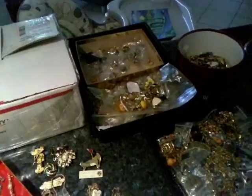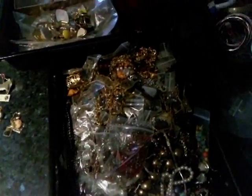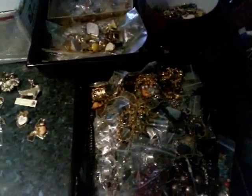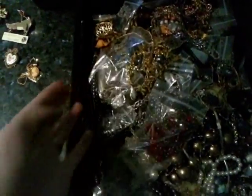I've got a lot more jewelry to sort through, and I want to test some pieces because I think some of them could be silver or could be gold. So I need to get testing on those as well and go through all these little bags to see if there's anything good in them.